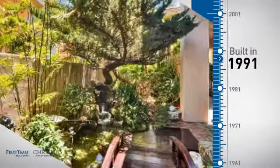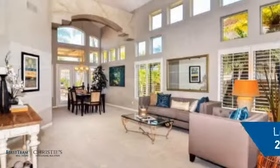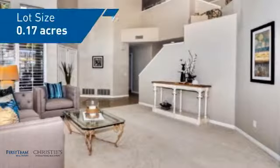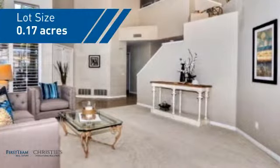This property was built in 1991 and features over 2,700 square feet of space, giving you a spacious layout to play host or kick back and relax after a long day.